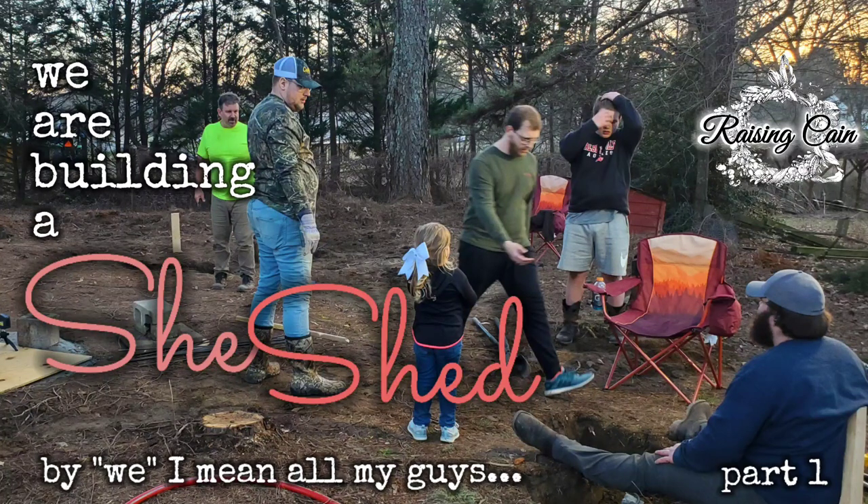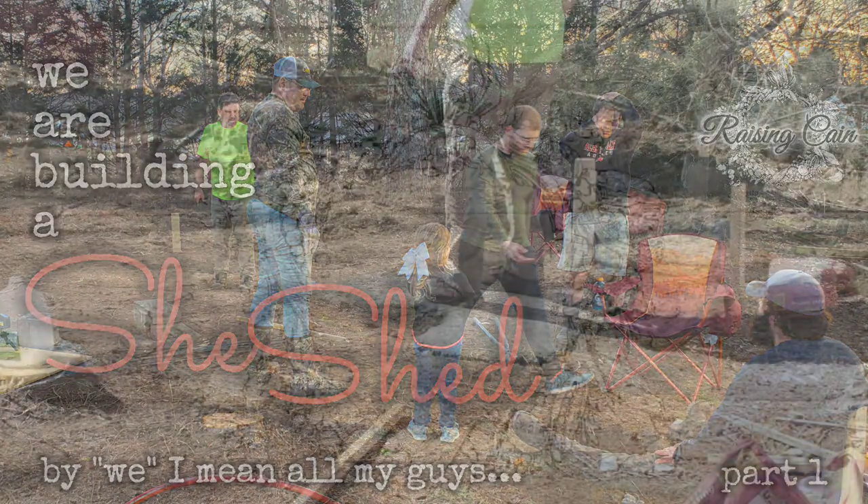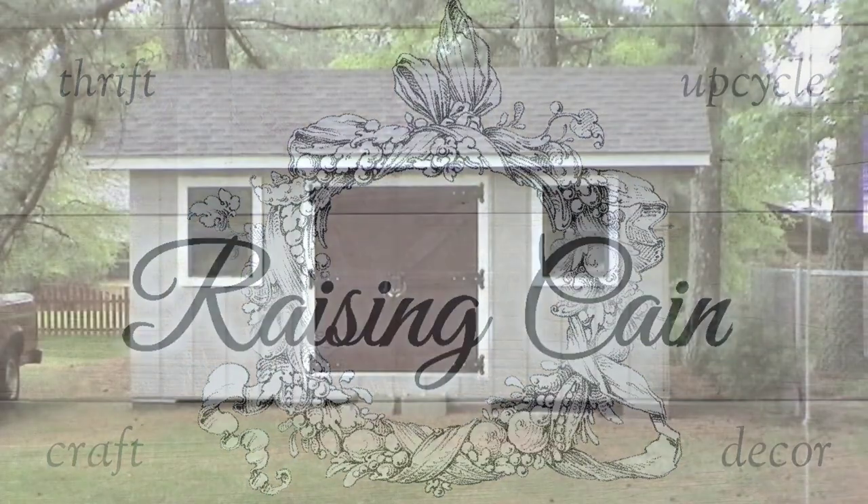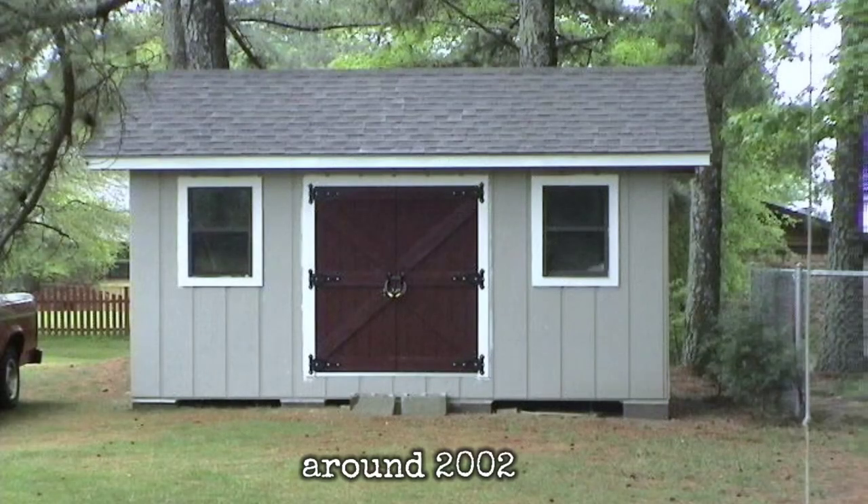Hey friends, we've got something exciting going on at my house — we're building a she shed! And by 'we' I mean all my guys: my husband, my sons, my sons-in-law.